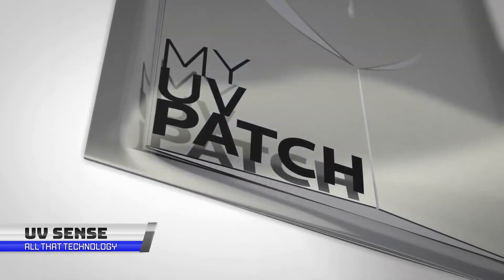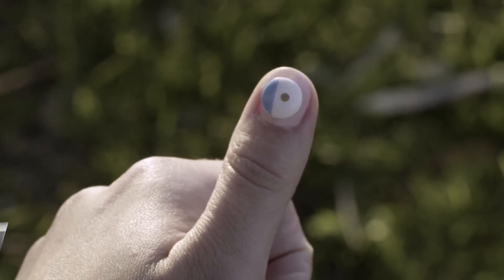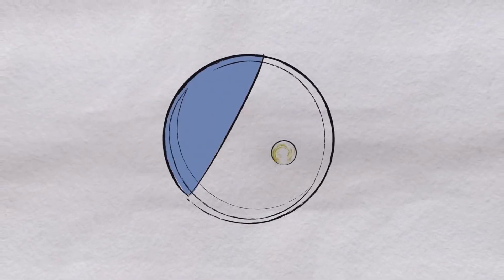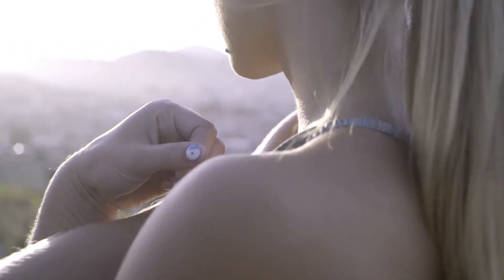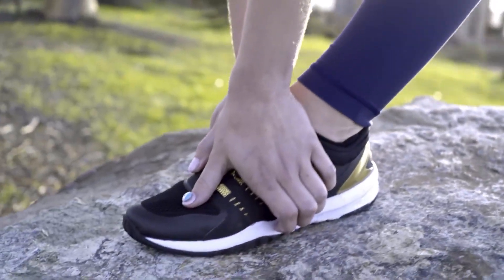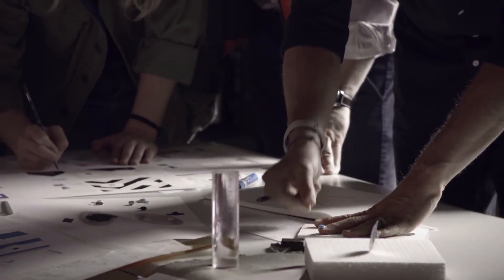L'Oreal, a beauty and makeup company, has launched UVSense, a UV sensor you can wear on your nail. The device measures UV exposure, which can be monitored through its companion app on a smartphone, and operates without a battery. As you are supposed to wear this device 24-7, L'Oreal realized that this device should not only look good but feel comfortable as well. The device is simple to use and operate.